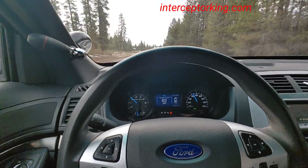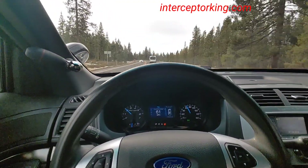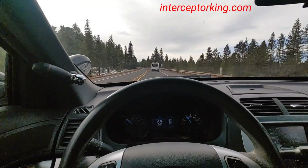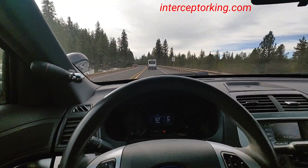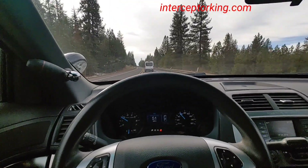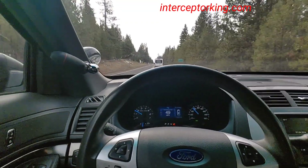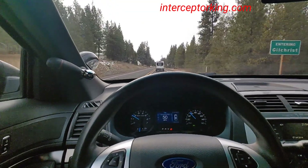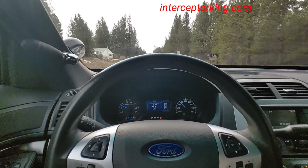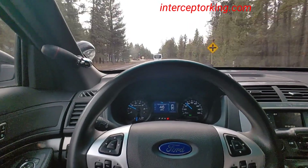When they got rid of the Crown Vic — 2011 was their last year — I was kind of bummed out because you had to wait. They didn't come out with these Utility Interceptors until 2013, and then I couldn't get one for a few years because I had to wait for a law enforcement agency to replace one and for one to become available. I was pretty stoked when I got my first few of these.